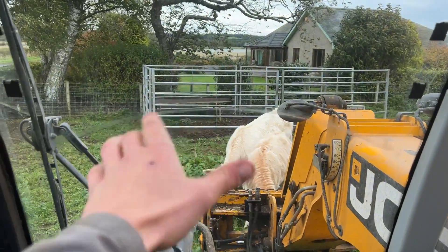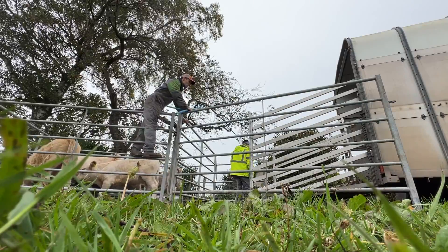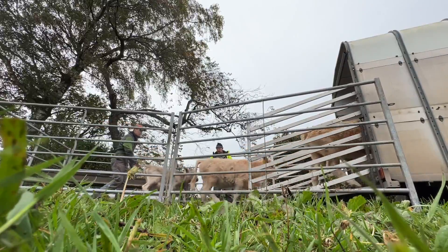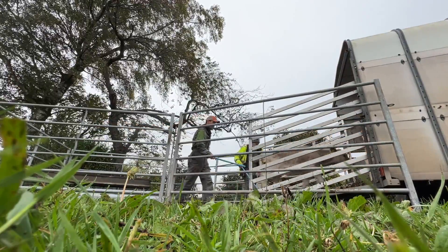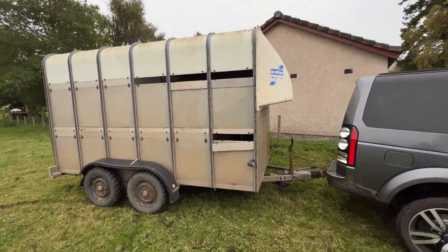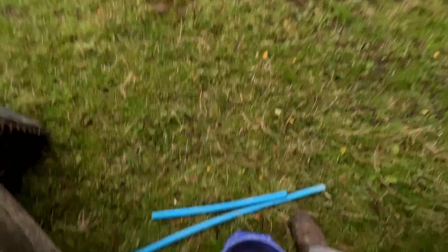Just coming to pick all these gates up, but before we do that, we're going to see if we can get all these calves in. So dad's on his way with a bucket of feed. Right, we've got our calves in here. Now we can get those gates and not have to bring them back any time soon.